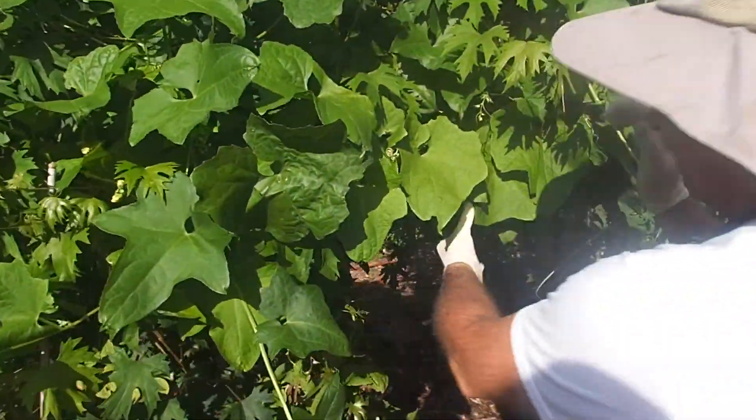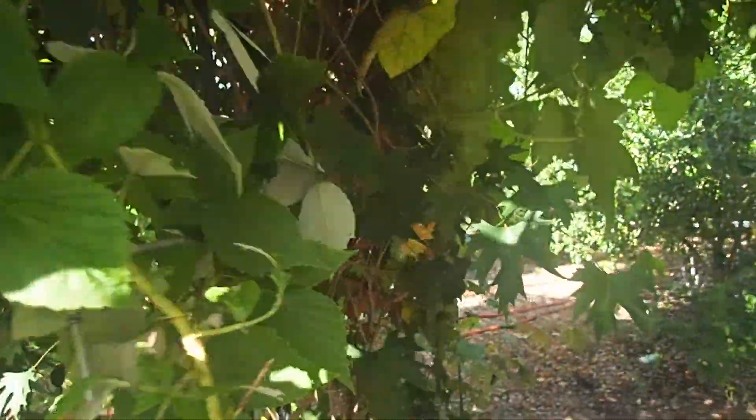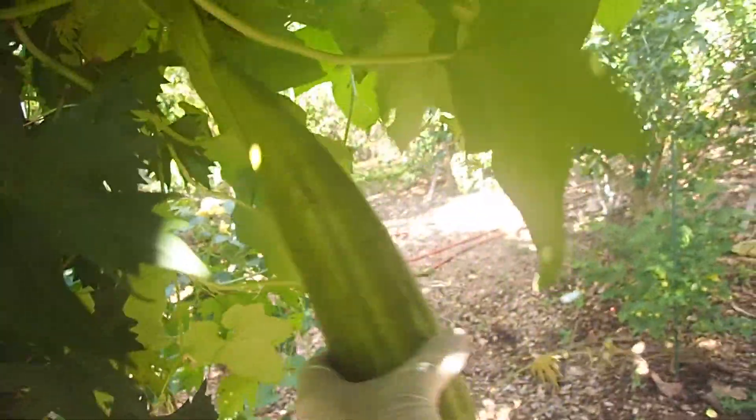The grapes have been going crazy — I can't even get in here anymore because all of these loofahs are taking over. This one's just about ready.